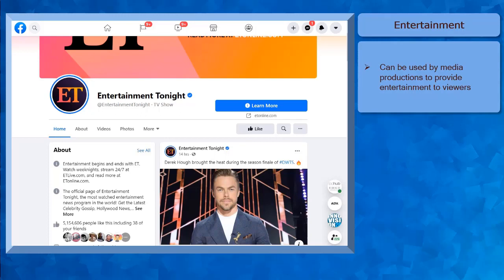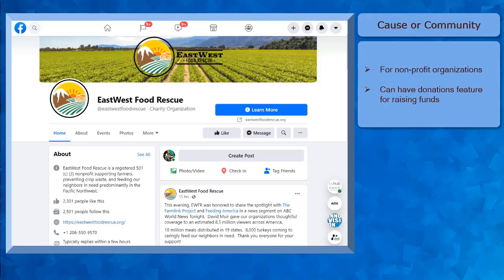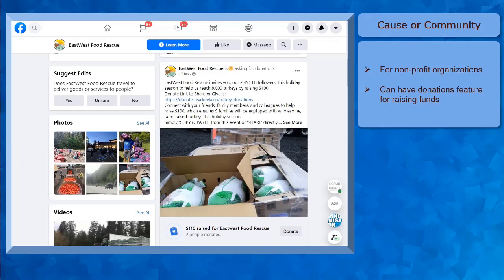Famous personalities can be a good example of a public figure while a band is a good example of using the Artist Band category. Next, the Entertainment category can be used for a company that is in the media productions to provide entertainment to its viewers. Here's an example company that organizes events. Next, the Cause or Community category is best used for nonprofit organizations. Here's an example nonprofit charity organization supporting farmers. The nonprofit organization category can have the feature of asking for people's donation using a donation button.